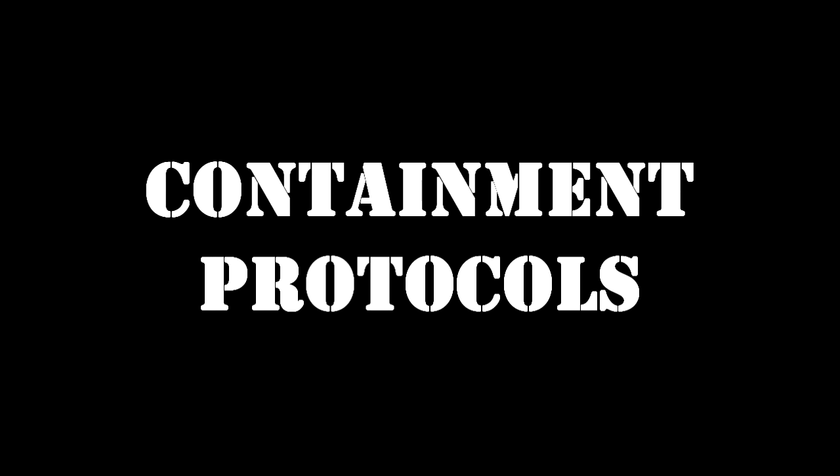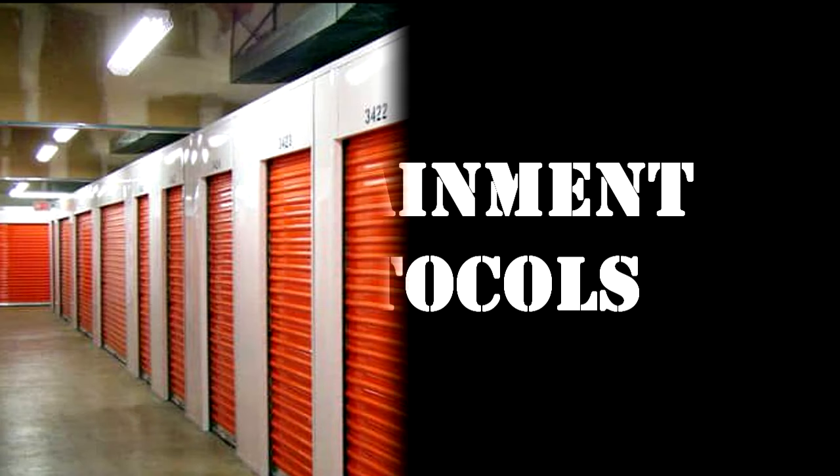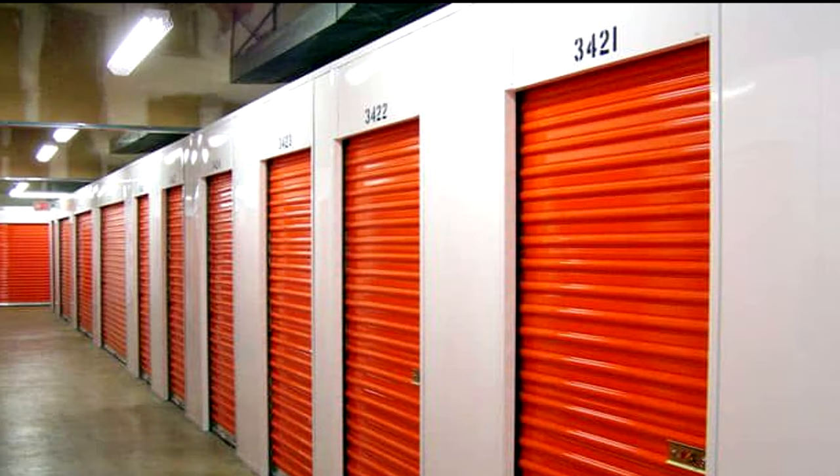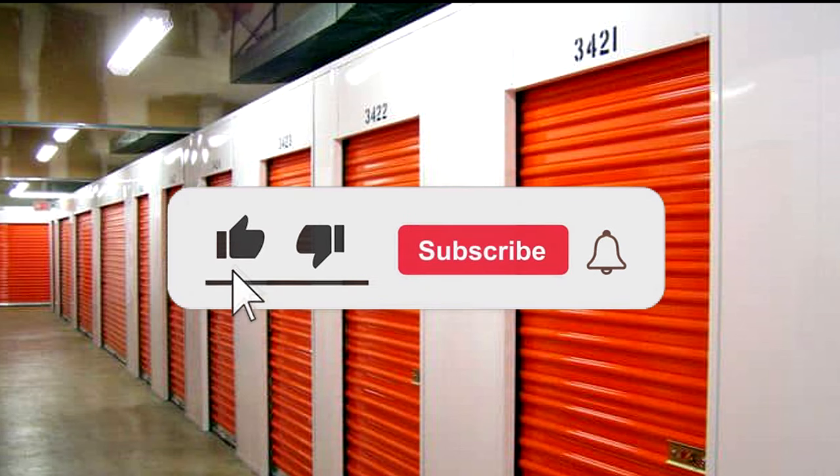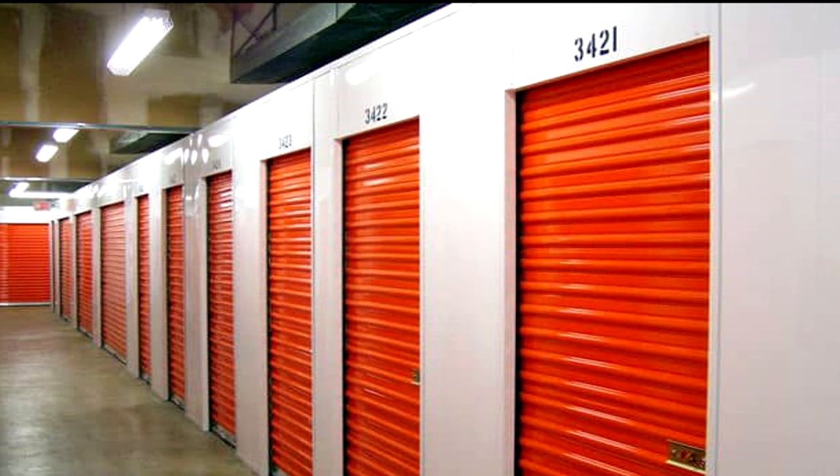Containment Protocols: RPC-237 is to be kept disassembled within its box in Storage Locker 9F on Site-473. Each of RPC-237's pieces are to be wrapped separately with cellophane wrapping. Each piece, whenever studied, must be studied individually and without contact to any other pieces of RPC-237.